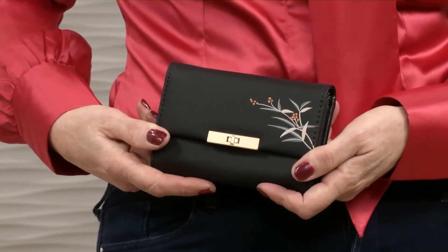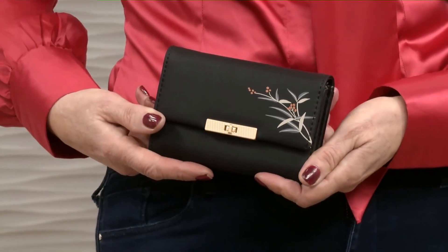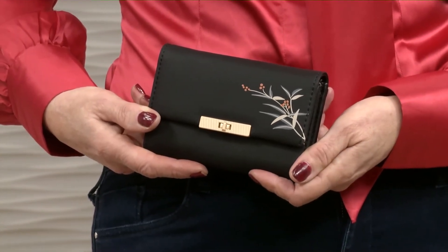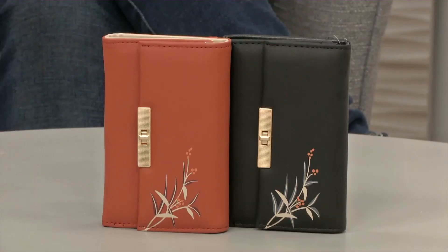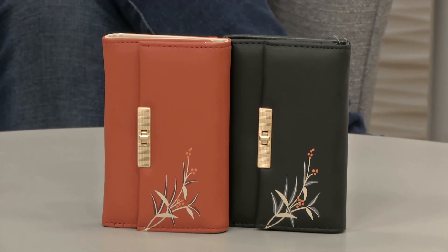And it comes with built-in security too — it's got the RFID lining as well, which stops anyone being able to scan your cards while they're in there. So that's a good little technology. You've got two different colour choices — we're calling one red, but it's more of an orangey rust tone. And if you like the one on the left of your screen, that's what we're calling the red option.